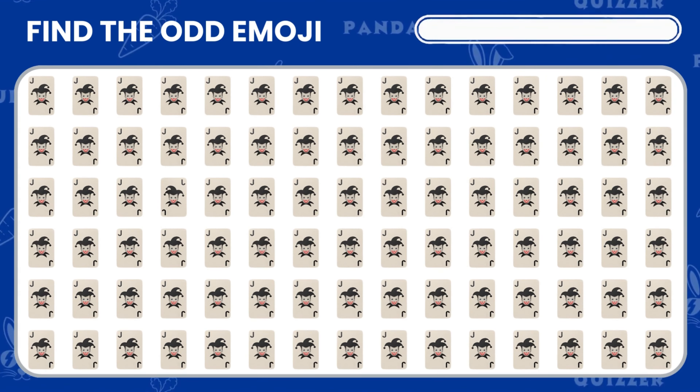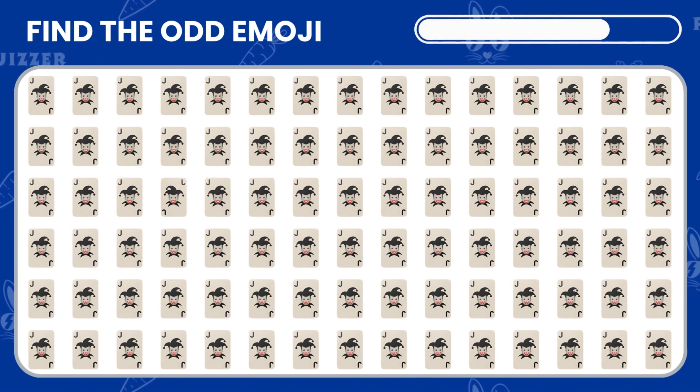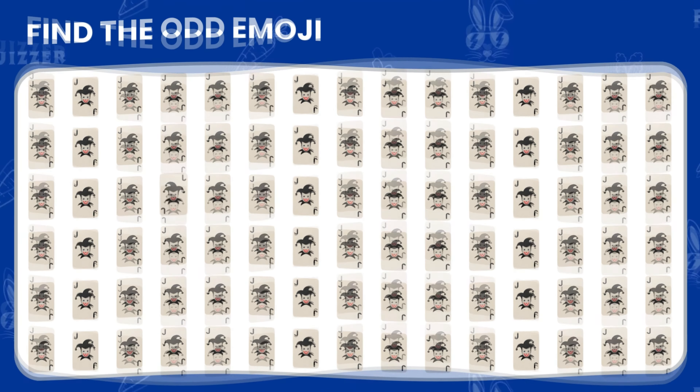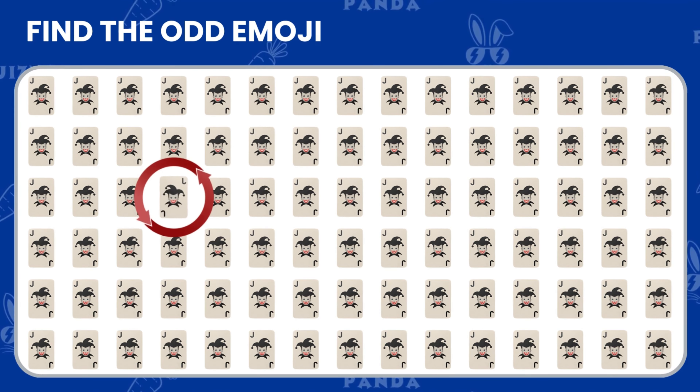Can you find the odd joker card? Great job! You spotted the one that stands out!